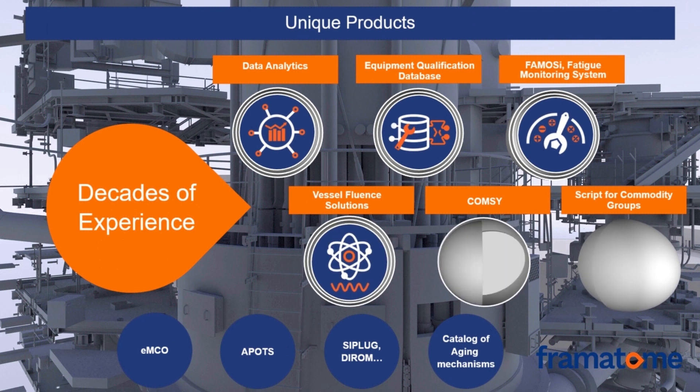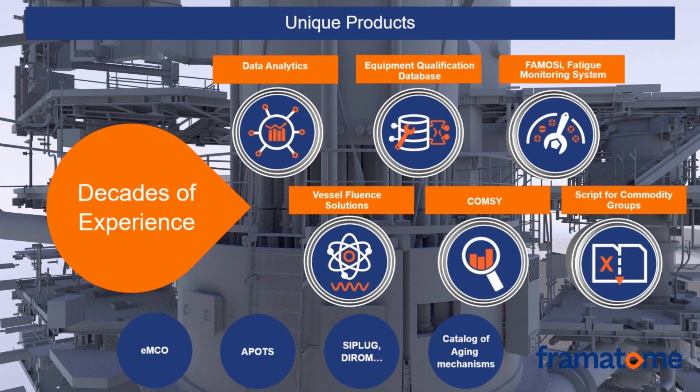Framatome provides unique products resulting from decades of field experience. For instance, the data analytics solution reduces costs while maintaining or even improving plant reliability. In the area of equipment qualification, an extensive database allows us to swiftly respond to needs in this domain. Our Vessel Fluent solution is a unique tool to evaluate the embrittlement behavior of the reactor pressure vessel. FAMOZI is an online fatigue monitoring system which automatically evaluates usage factors of individual components. COMPSI is a unique software suite which performs automatic evaluation of degradation mechanisms for mechanical, electrical, and I&C components and civil structures. Use of Framatome's dedicated scripts for commodity grouping makes the aging management review process more efficient by automatic grouping based on existing data combined with a degradation assessment tool.